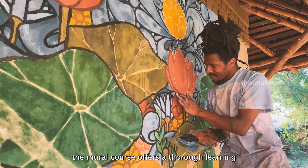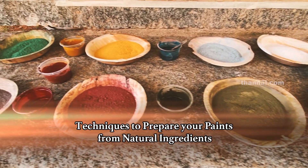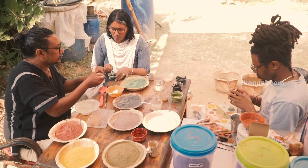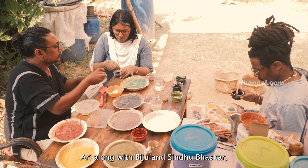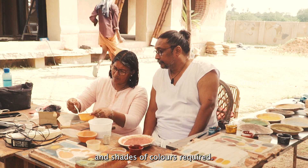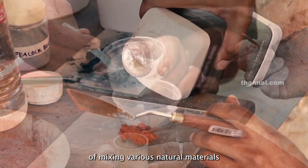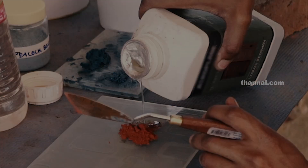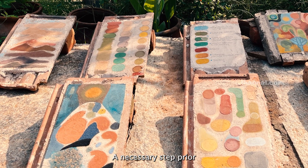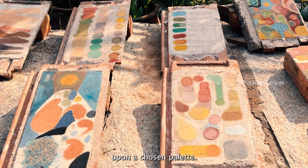The mural course offers a thorough learning experience, beginning with techniques to prepare your own painting colors solely from natural ingredients, featuring Biju and Sindhu Bhaskar. Ari, along with Biju and Sindhu Bhaskar, had a delightful involvement in preparing precise types and shades of colors required. Get a detailed insight into the ratios and techniques of mixing various natural materials to prepare your own paints. Testing and sampling of colors is a necessary step prior to execution, ensuring the look and nature of the paints upon a chosen palette.